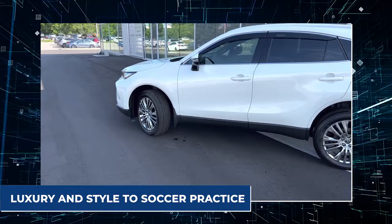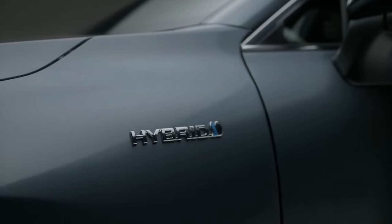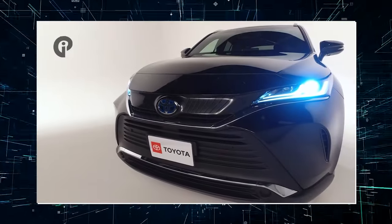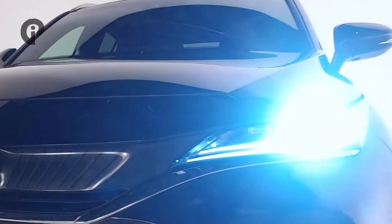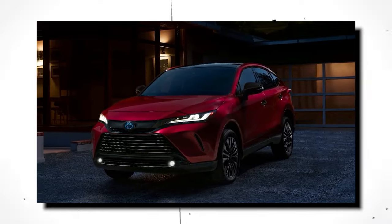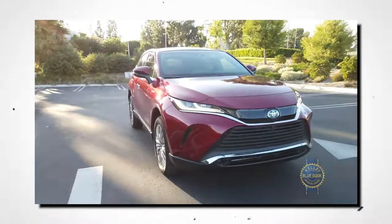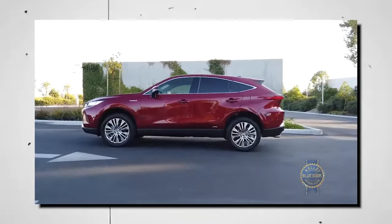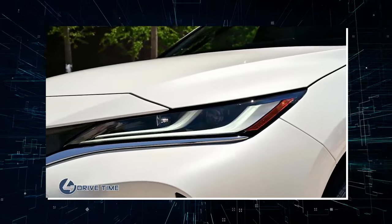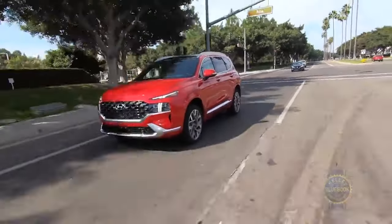To take the kids in luxury and style to soccer practice, consider the Toyota Venza, a two-row SUV. It offers a choice of hybrid powertrains and a panoramic roof for breathtaking vistas on the open road. Since its introduction in 2009, there has been a steady supply of automobiles. There are a few Toyota Venza model years that are best avoided, but there are also some outstanding options. On the road, some of them perform better than others.